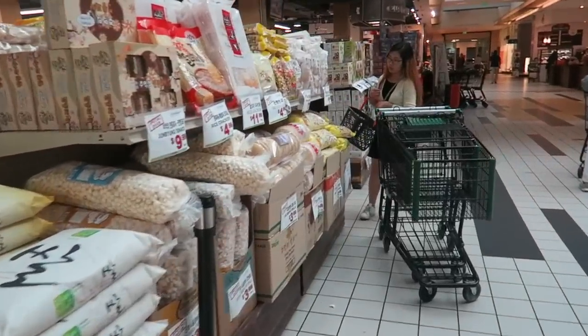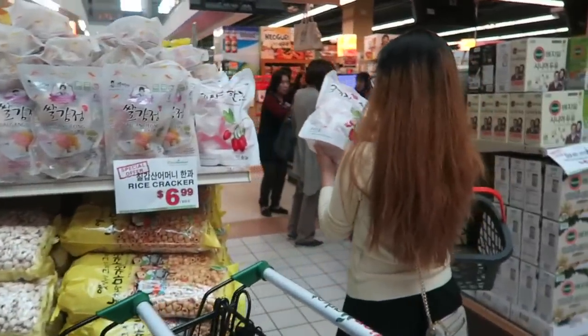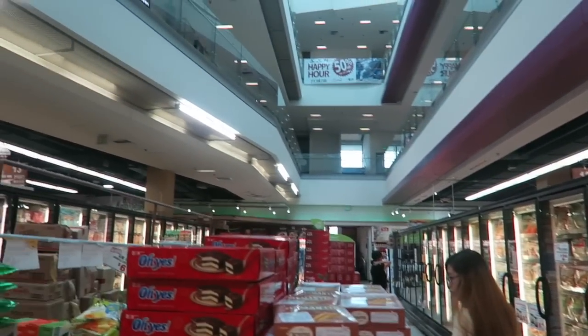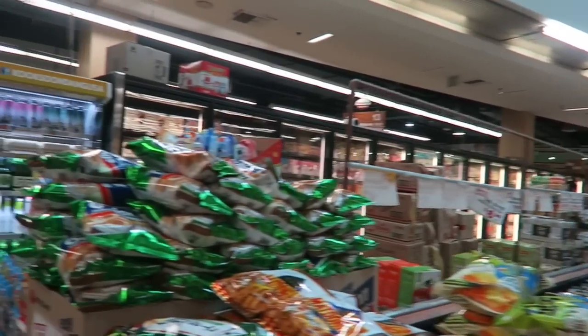Here you have a bunch of rice and other advertised stuff. My cousin is with me today so we're gonna be looking for some good stuff. There are a couple of aisles and then upstairs is like a shopping mall with other stuff.